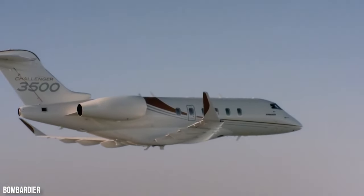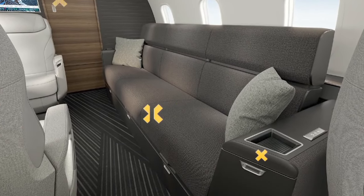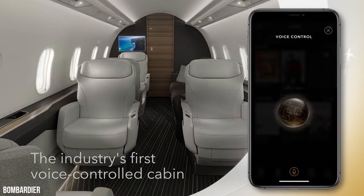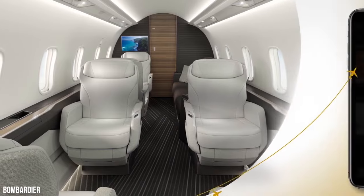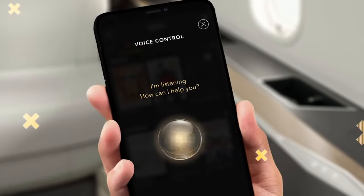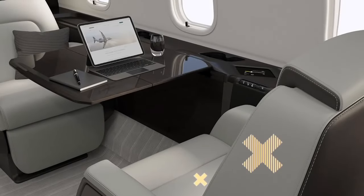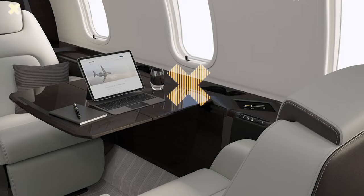If you forgot to bring your mobile charger, you wouldn't feel disappointed inside the Challenger 3500 — the wireless charging station is located near every seat. To enjoy the excellent voice control technology, all you have to do is download the application and the cabin will be your servant of the day. Whether you want to control the lights, temperature, play music, play your favorite movie, or find out where the flight is heading, your commands through voice control will be heard and followed in seconds. The best part: the voice commands work even without an internet connection. Some features are also powered by haptic technology with a futuristic design installed near every seat if you are not in the mood to use voice command.